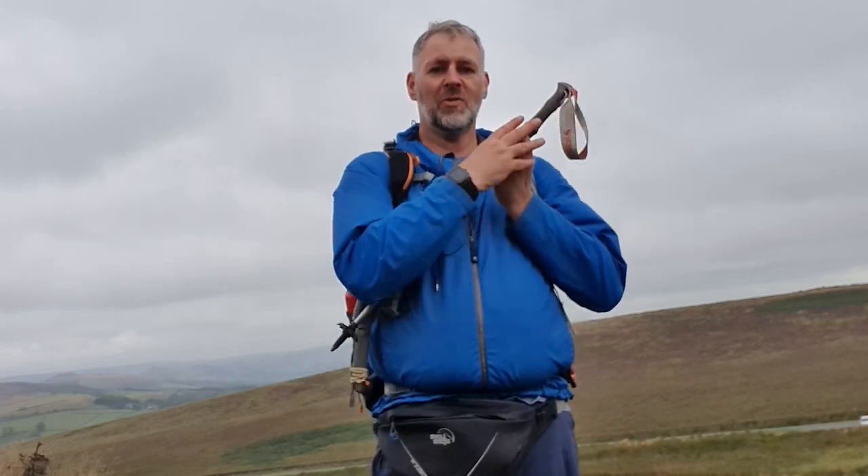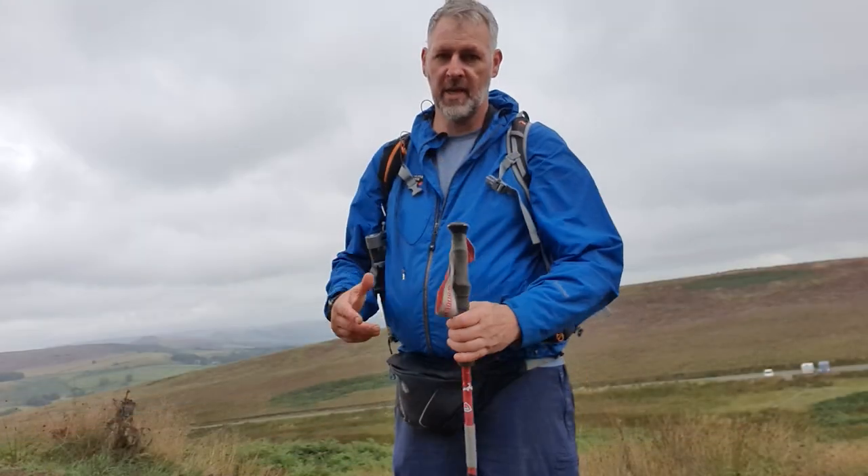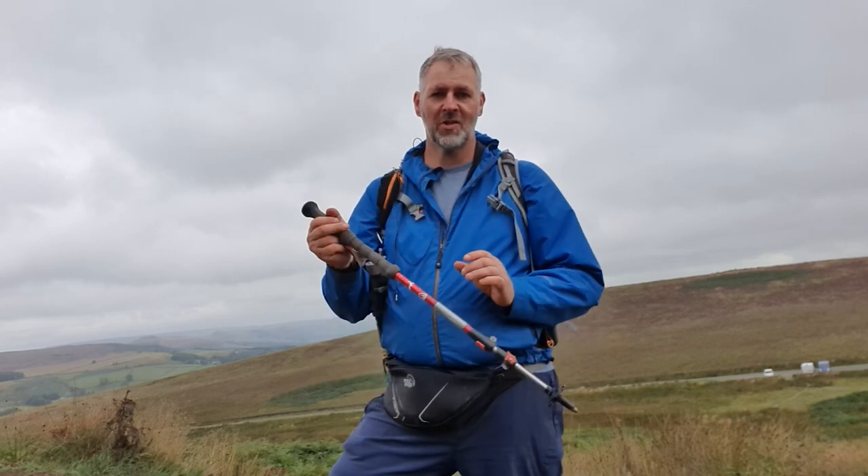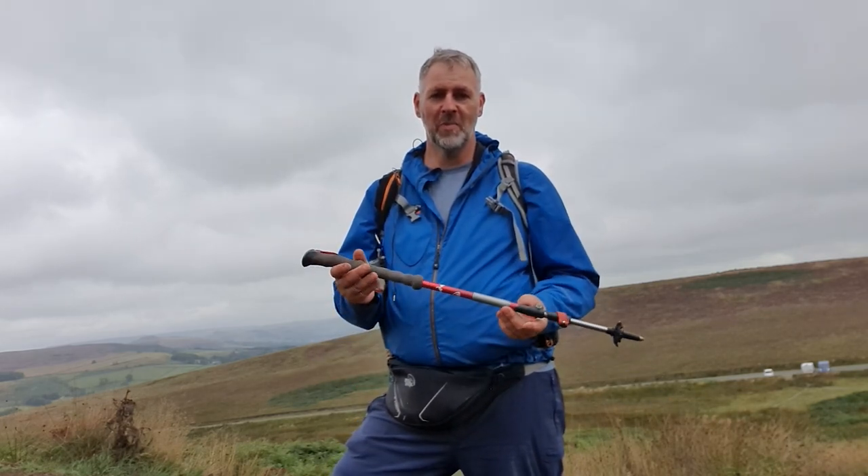Going back to the balance benefit: with one pole, three legs is better than two. You've got your two legs and your walking pole. If you go for two walking poles, then you've got four points of contact on the ground, which is obviously going to be better when you're walking up hills or downhills.